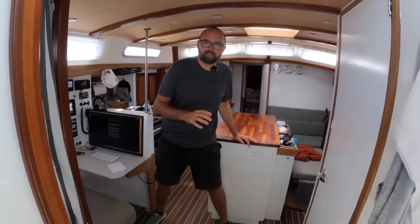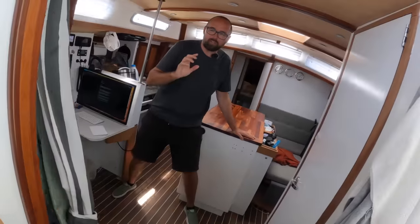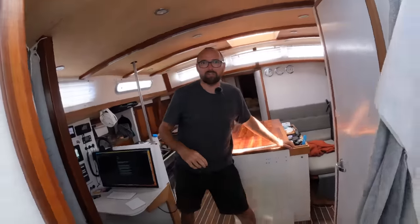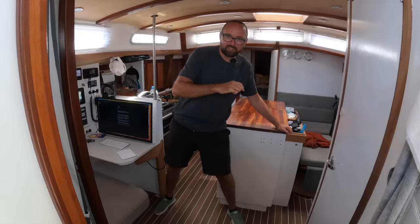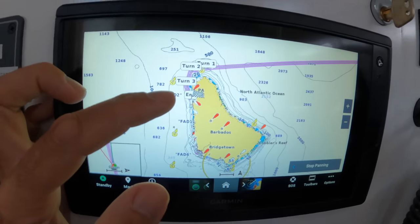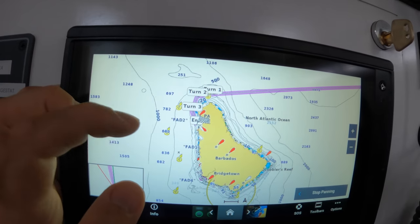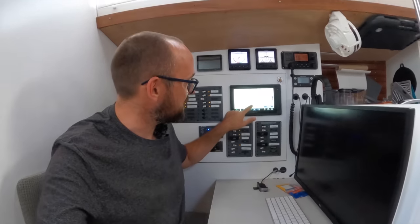We're heading to Port St. Charles, which is going to be our port of entry, where hopefully we'll be able to clear immigration and customs. Port St. Charles is supposed to be the best port of entry for smaller vessels. You can also use Bridgetown, which is the big town down south, but we've read some mixed reviews for that and it seems like the northern port of Port St. Charles is the better option.